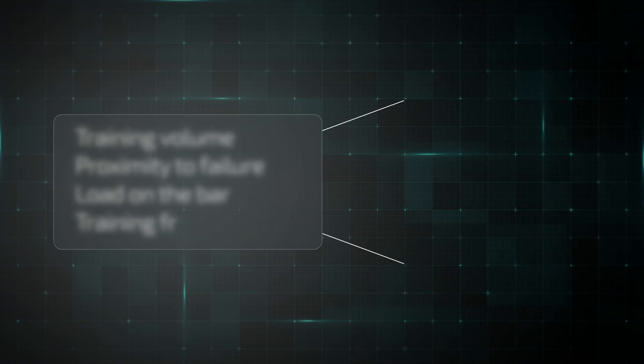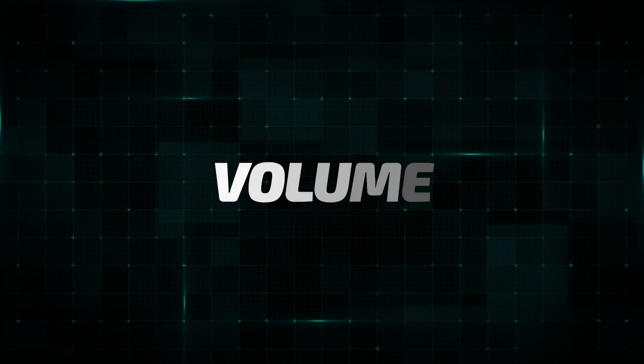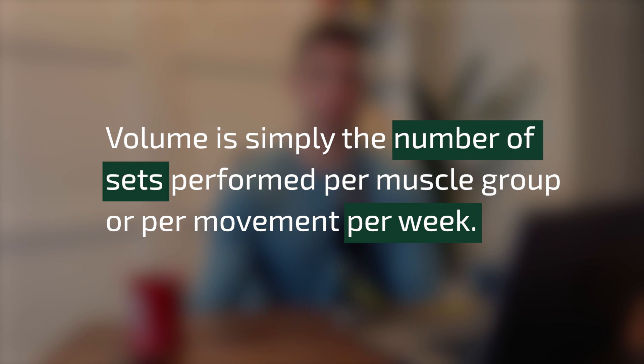To understand how to design a power building program, we must first understand the training variables that drive strength and hypertrophy. For this, we can look to the research. Let's start with probably the most popular training variable, which is training volume. Volume is simply the number of sets performed per muscle group or per movement per week.